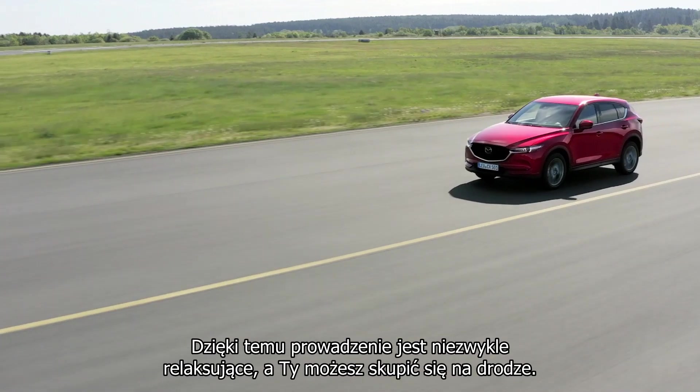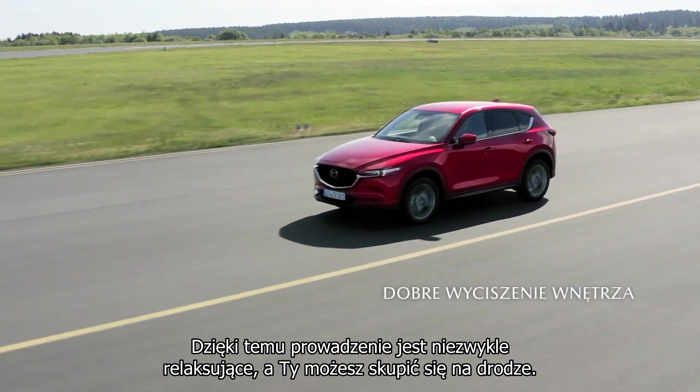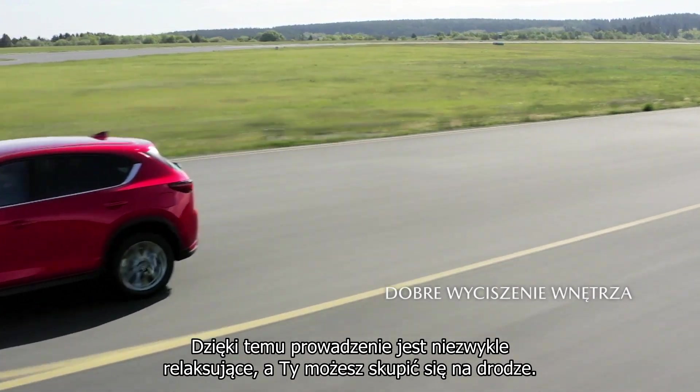We have also achieved a very low level of interior noise. This makes the car very relaxing, so you can focus on your driving.